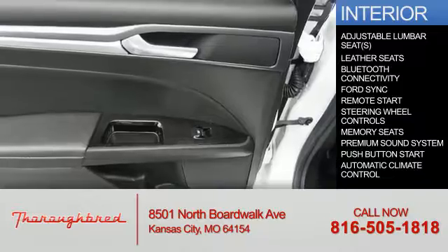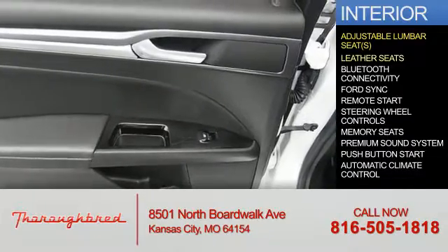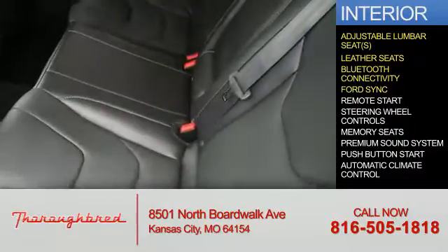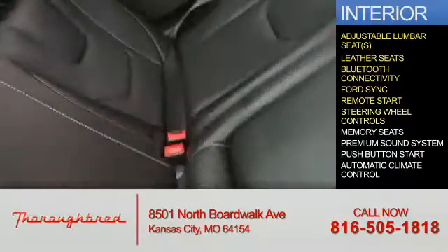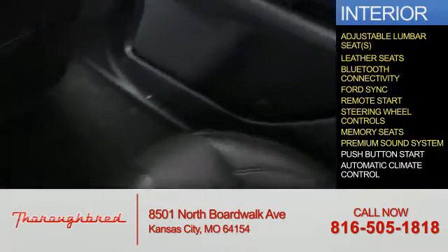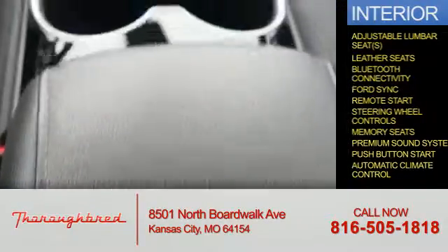Inside you'll find adjustable lumbar seats, leather seats, Bluetooth connectivity, board sync voice activation, remote start, steering wheel controls, memory seats, a premium sound system, push button start, and automatic climate control.